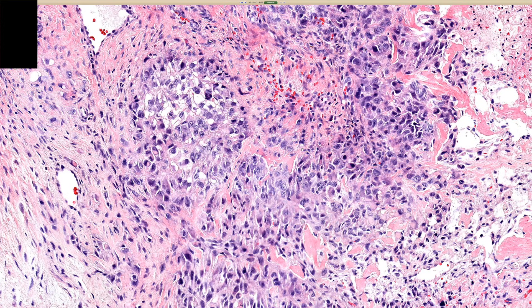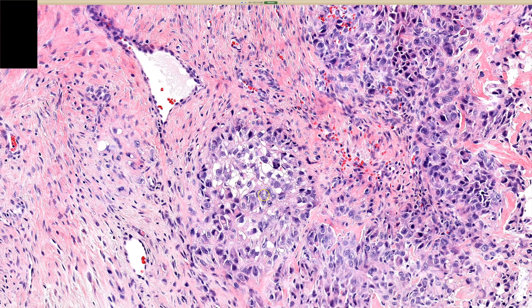Thankfully, now we have a better marker, and that's INI-1, also known as SMARCB1. It's a stain that is lost — normal nucleated cells should express it. This tumor and a growing list of other tumors have loss of INI-1. There are other members of the SMARCA family, like SMARCA2 and SMARCA4, and other types of malignancies can have loss of those markers.